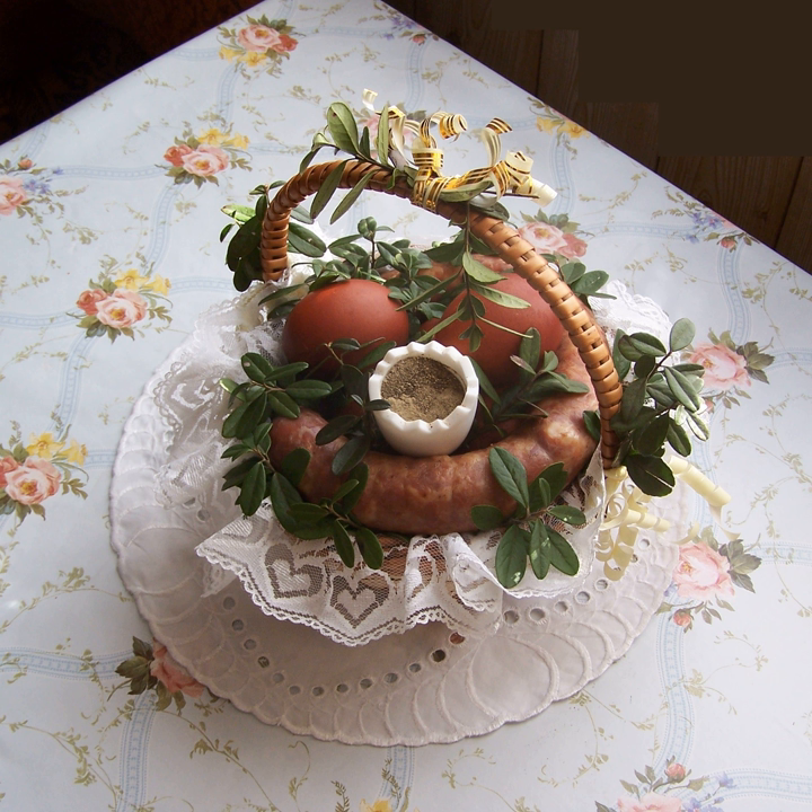Coffee (kawa). Herbal tea (herbata ziołowa, herbatka ziołowa). Kompot — clear juice obtained by cooking fruit in a large volume of water, like strawberries, apricots, peaches, apples, rhubarb, gooseberries or sour cherries.